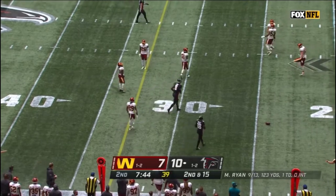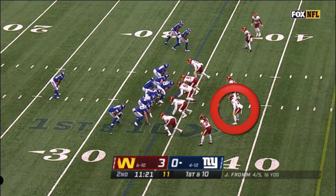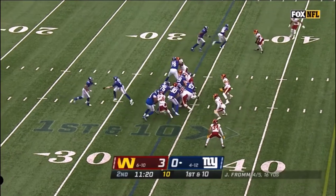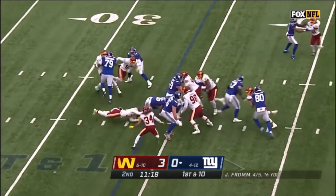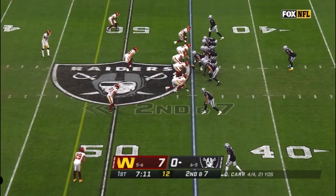Almost intercepted — Bobby McCain nearly had that one off the tip. Barkley, maybe a yard or so, as she continued to improve.